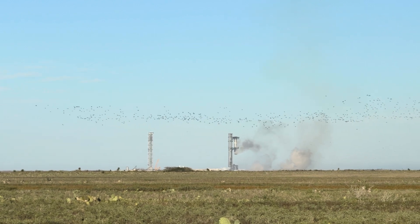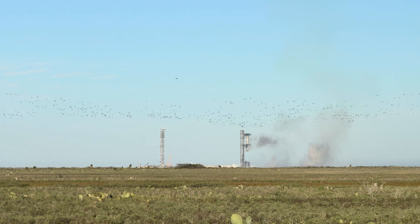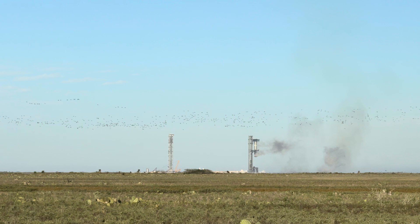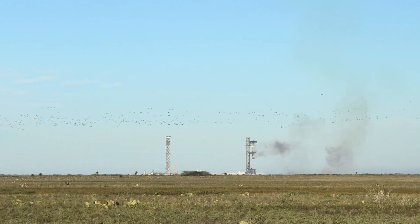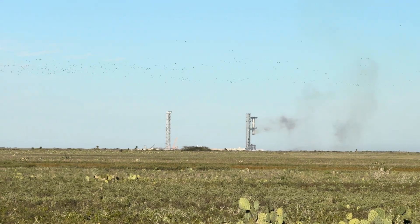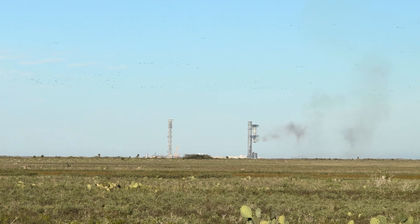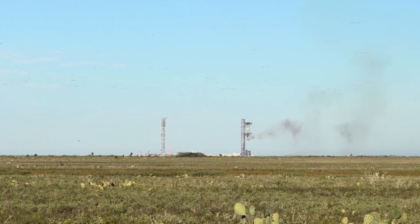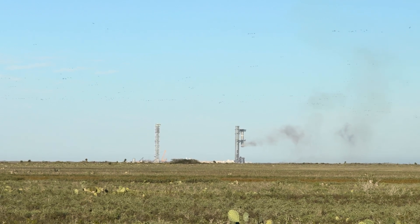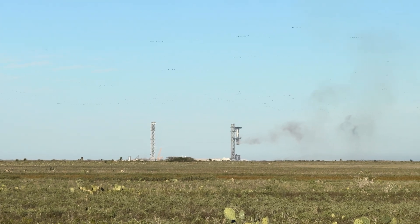Elon! The hot staging ring just arrived. Oh man, chopstick arms — look at that. There are hypersonic ring fins that steer the booster for that precision landing. High five! It looks like it's hot.